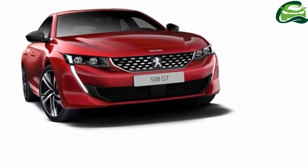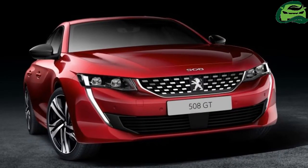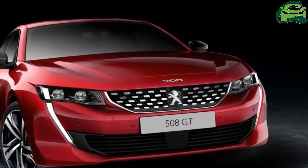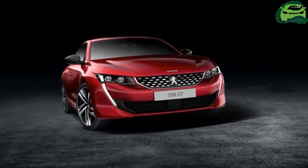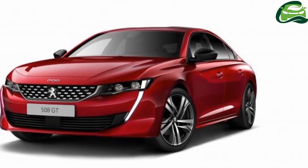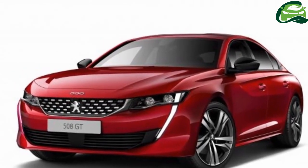There's also a nicely hidden tailgate — yes, there's a tailgate in place of a regular saloon boot — which means access to the 487-litre boot, 1,537 litres maximum, is easy. The 508 is technically a five-door, then, which explains the frequent mentions of the Audi A5 Sportback in the press release.